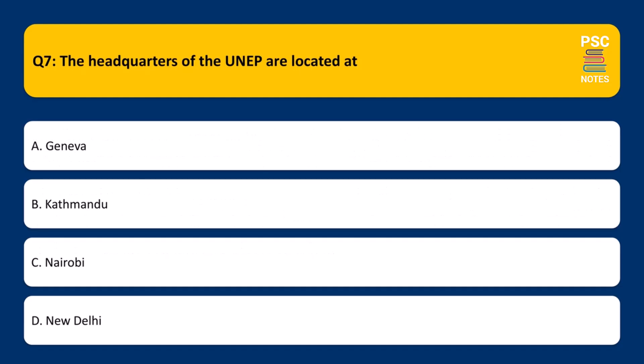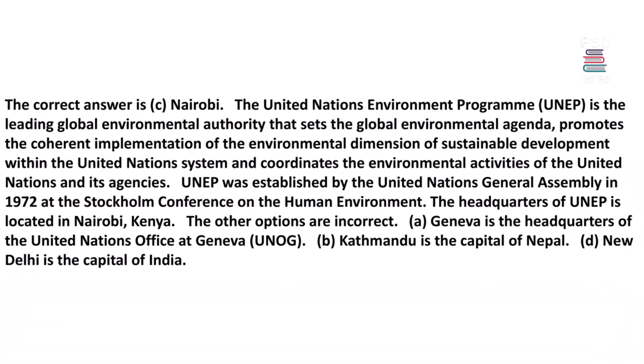The headquarters of the UNEP are located at which city? A. Geneva, B. Kathmandu, C. Nairobi, D. New Delhi. The correct answer is C, Nairobi.